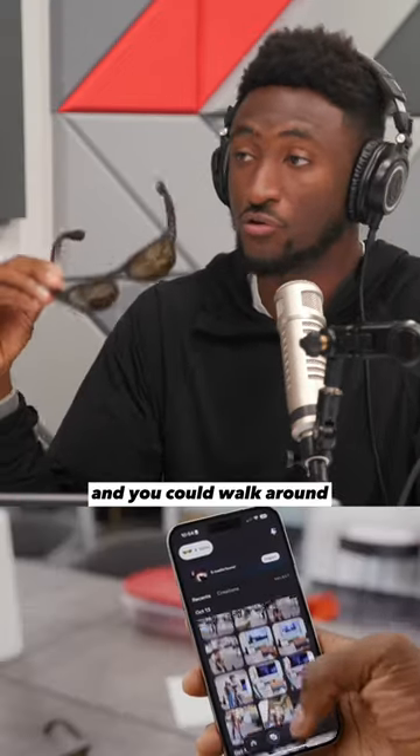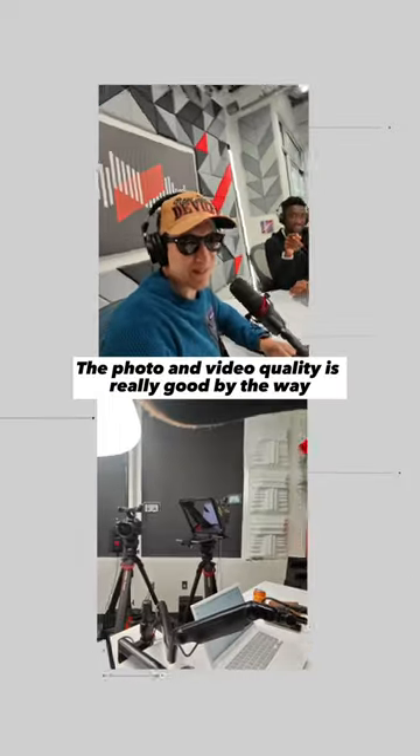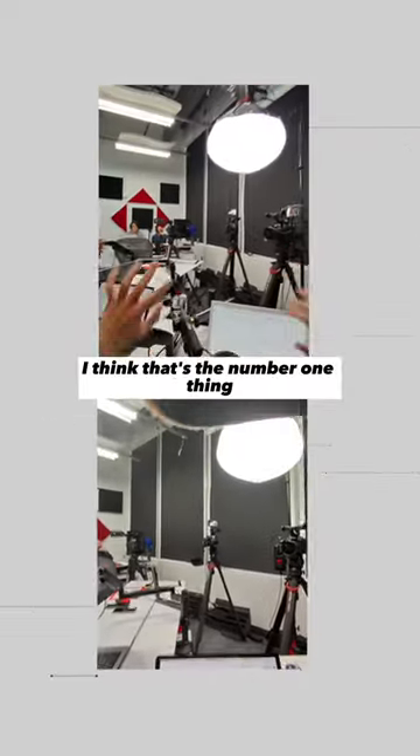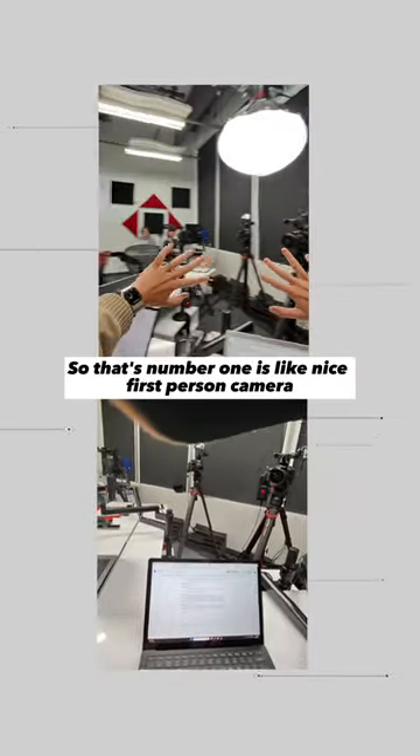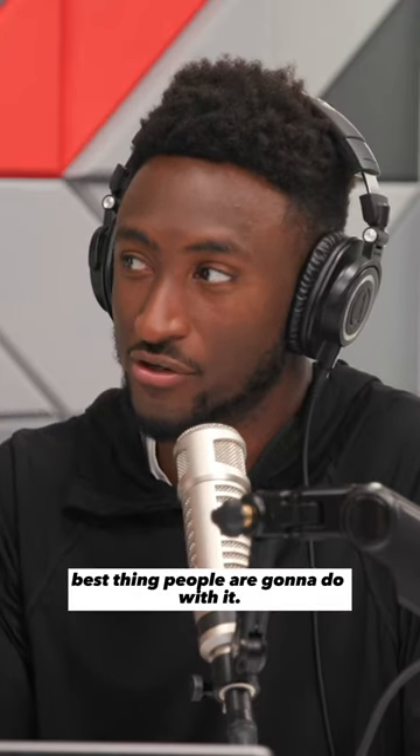There's also a shutter button on top for photos and videos. This is what they would look like, and you could walk around and take first-person videos. The photo and video quality is really good. The number one thing people are going to want to do with this is first-person photos and videos — that's the best thing people are going to do with it.